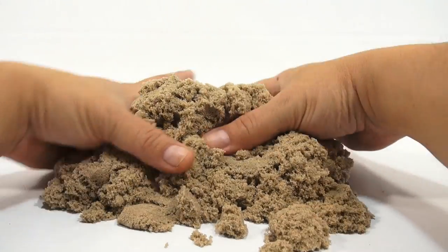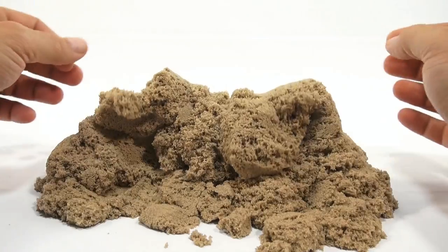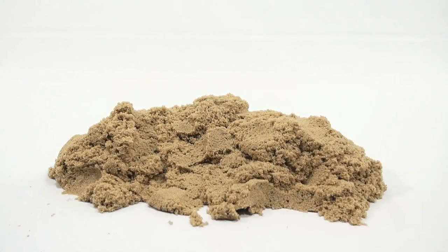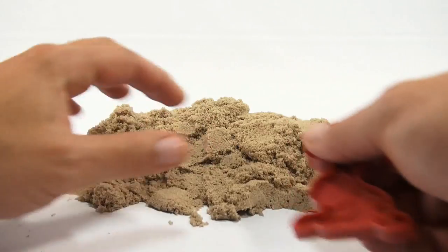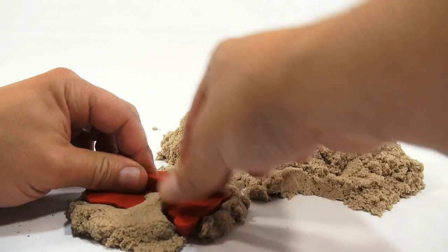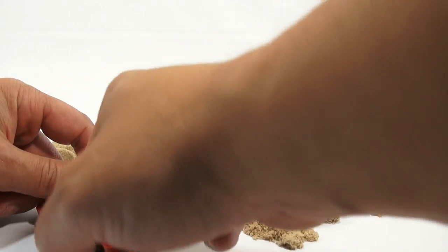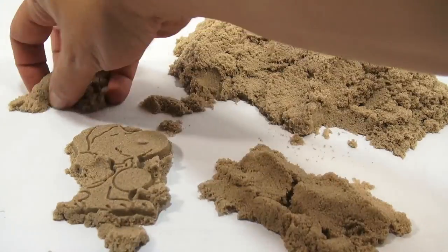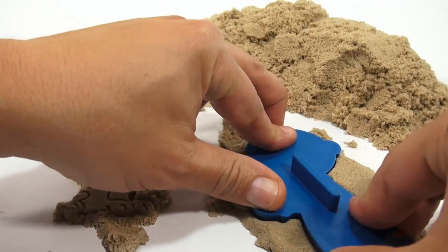I'll just keep playing here and do some different things. I've got some forms to shape with — I happen to have a Snoopy, like a vintage Snoopy mold. I actually have all the characters — Snoopy and Charlie Brown. Let me show you some of the shapes. It's free play — I don't have to do anything in particular.